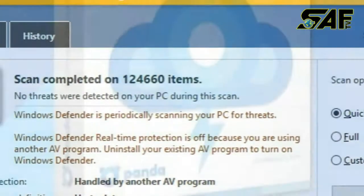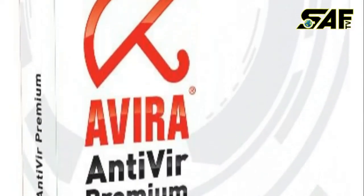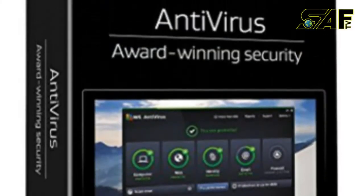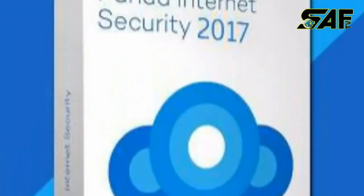Here in this video we would like to inform you about the 10 best antivirus software of 2017. Number one: Bitdefender Total Security 2017. Number two: Avira Antivirus 2017. Number three: Avast Antivirus 2017. Number four: AVG Antivirus 2017. Number five: Kaspersky Lab Internet Security 2017.